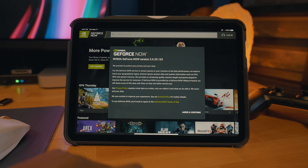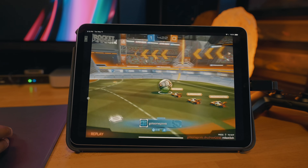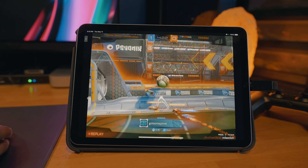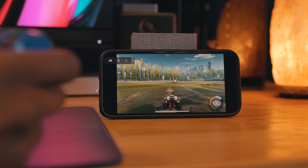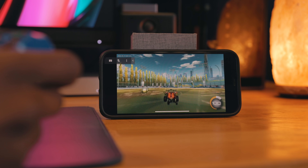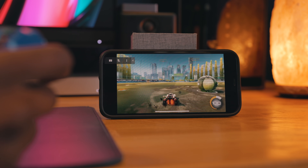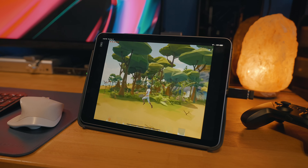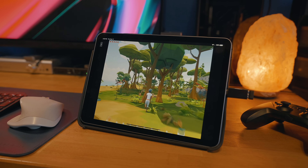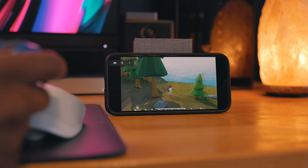And once you've found a session, you can hop in and start playing that game. As you can see here, I'm able to easily stream titles onto my iPad, playing a title that otherwise would never be able to run on this device. The same goes for my iPhone as well. GeForce Now runs really well on every platform I've tried it on, and the cloud cross-compatibility aspect makes the deal even better — you can start playing a game at home on your Mac, then pick up right where you left off on your iPhone when you leave the house.